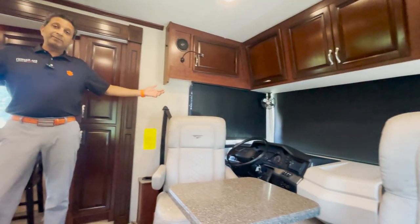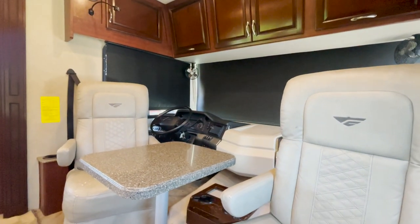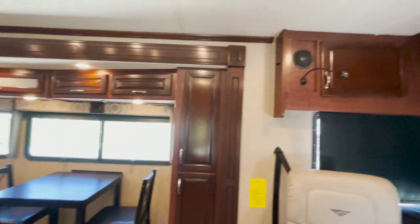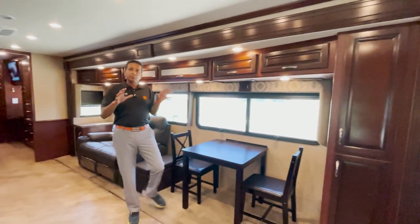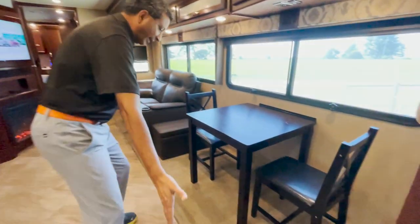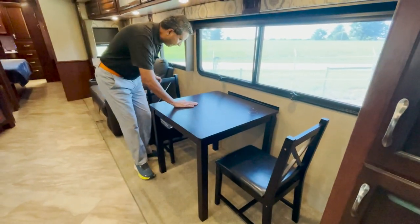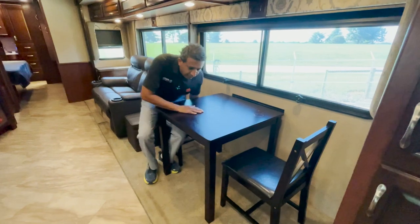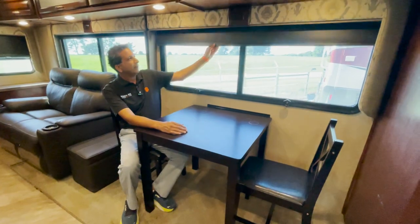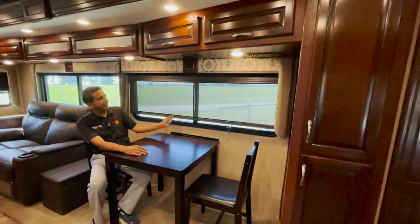Now that we're in this Bounder — check it out. Both the passenger and driver captain and co-captain seats are turned around. The furniture has been rearranged a little bit, but it kind of gives a lot of room. Usually you have a booth dinette that comes out, but this is just a nice simple table for two persons. You can sit here and eat with a nice big window view. You've got pull-down day and night shades.